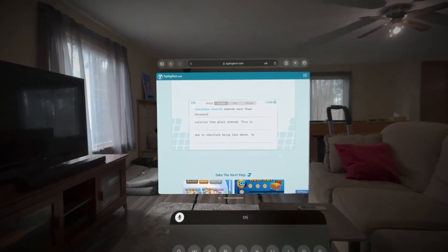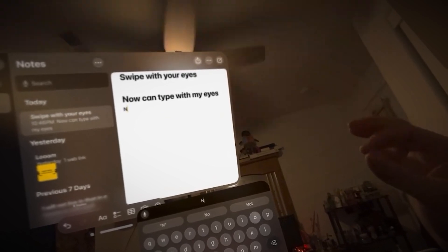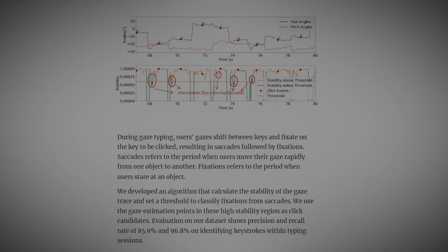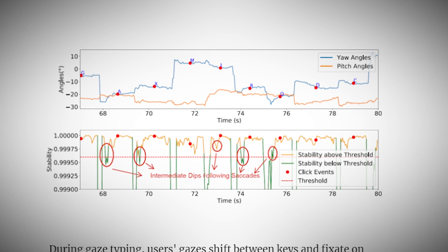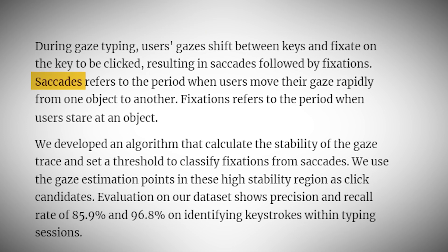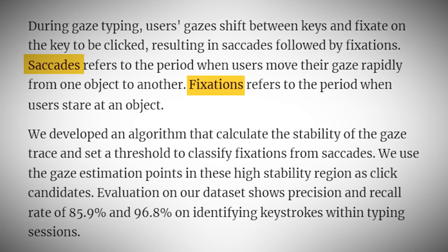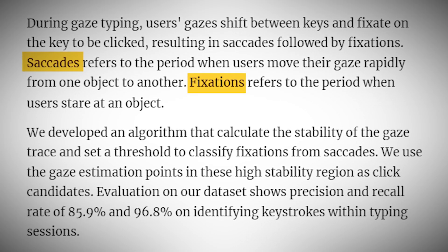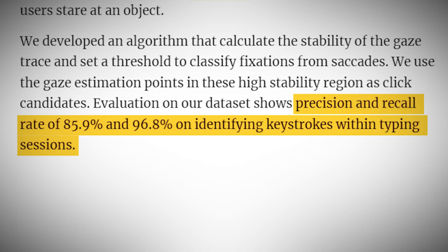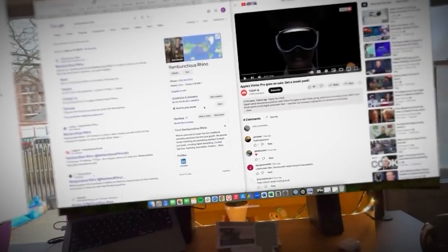But identifying when someone is typing is just the first step. The real danger lies in figuring out exactly which keys they're pressing. The researchers developed an algorithm that could calculate the stability of a person's gaze trace — it could tell when your eyes were moving quickly between keys, what scientists call saccades, and when they were fixed on a specific key, known as fixations. By focusing on these moments of fixation, they could identify potential keystrokes with a precision rate of 85.9% and a recall rate of 96.8%. Precision means how often the algorithm was correct when it thought it identified a keystroke, while recall refers to how many actual keystrokes the algorithm successfully caught.